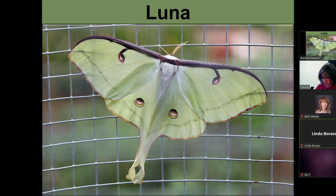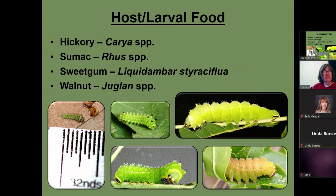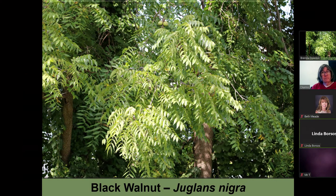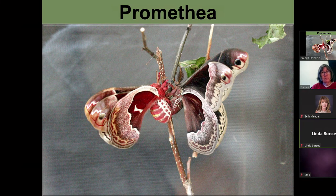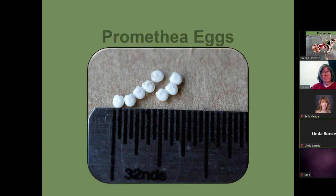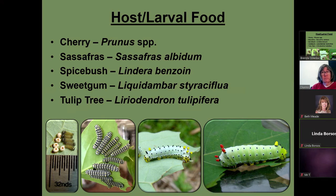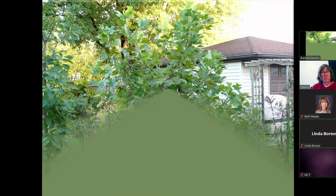This is a luna moth — I have one in the cage over there. They lay a bunch of eggs too. These are the different instars of them, and they use hickory, sumac, sweet gum, and black walnut. This is sweet gum with a luna on it, and this is black walnut. This is a promethea moth — I have the male in the cage. The male is the darker color. They lay a bunch of eggs. When they're young, they feed communally; as they get bigger, they're solitary feeders. They'll use cherry, sassafras, spicebush, sweet gum, and tulip tree. This is my spicebush and my tulip tree.